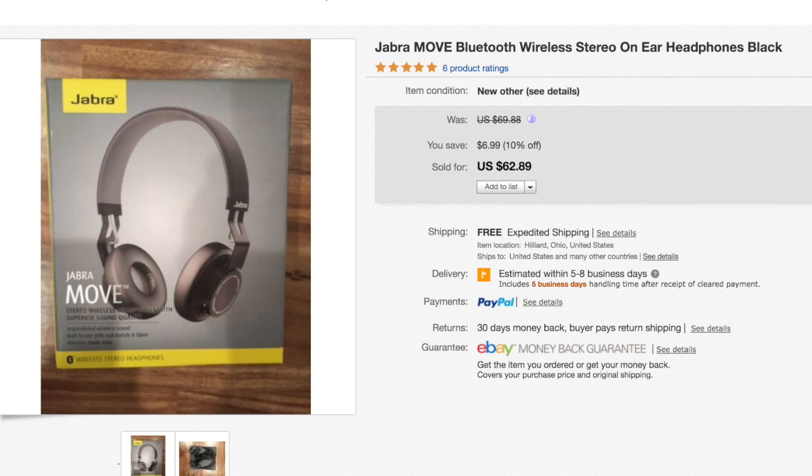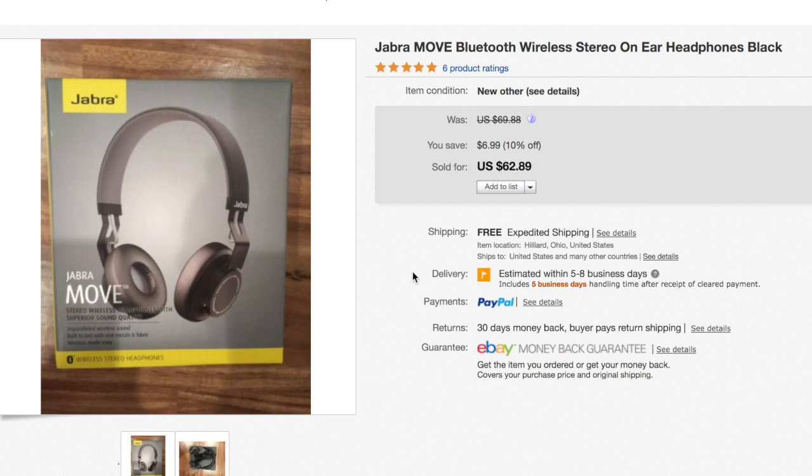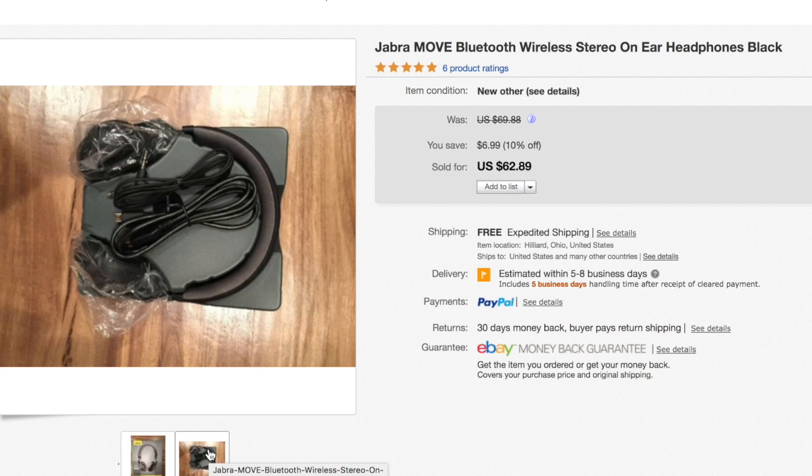Next is a Jabra Bluetooth headset. I tested these — they're practically brand new. I even think it still has the plastic on the edges. This was listed for $63 as new other. You can see in the second picture it's probably never even been used.